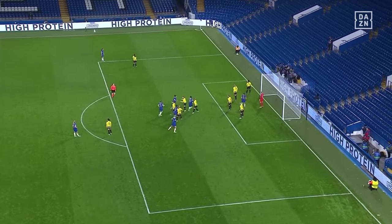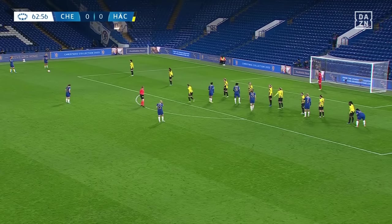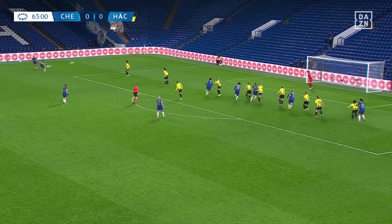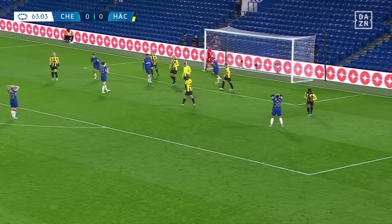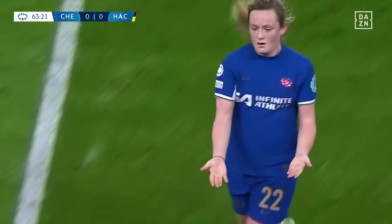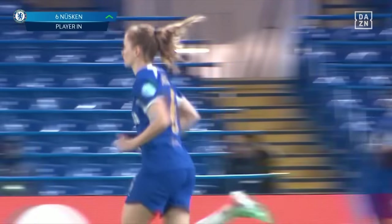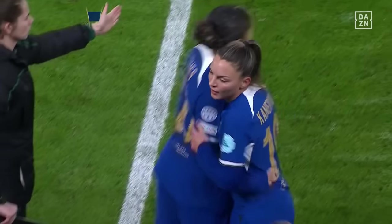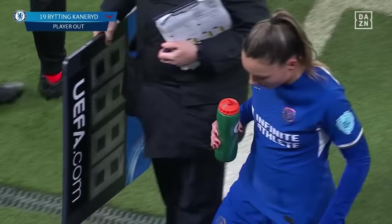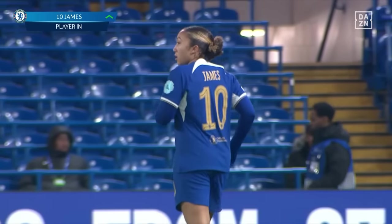How often have we seen the net ripple from a Sam Kerr header! Guru Wrighton with the delivery, it's a good one, the header comes in and it's wide from Niamh Charles. Erin Cuthbert is replaced by Shoka Nuskin, a German international signed from Eintracht Frankfurt over the summer — big cheers. Off comes Johanna Rittenkarnard to be replaced by Lauren James, number 10 for Chelsea.